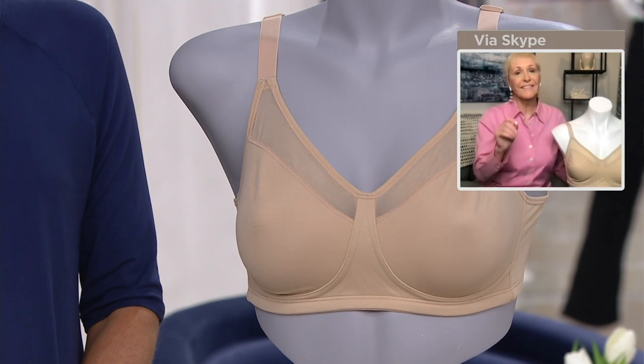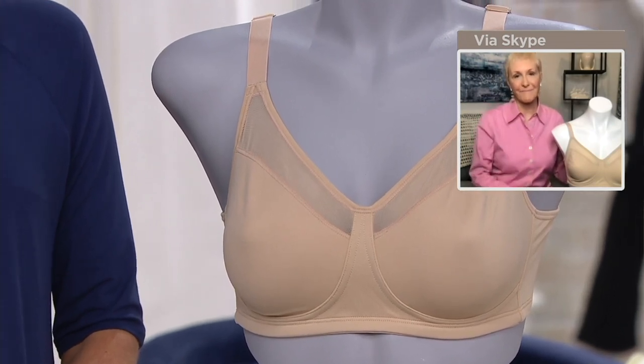If you have those button-down tops or even knit tops that just pull a little too much, this is going to reduce the projection by up to an inch and a half. That means everything is going to flow much more easily. You're going to look beautiful and feel more comfortable in your clothes. It's really an incredible innovation — a great way to shop your closet, all those blouses you want to wear but are just a little too tight. Now you can wear them.